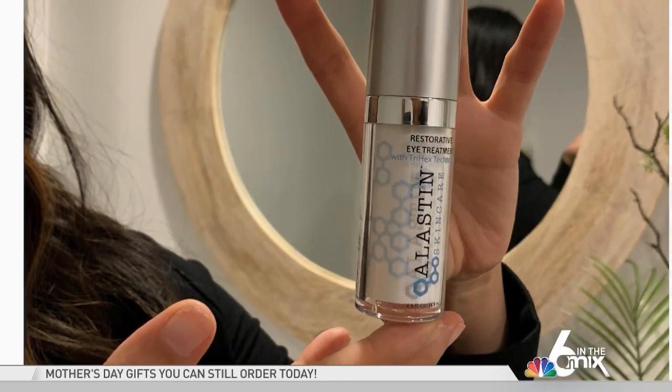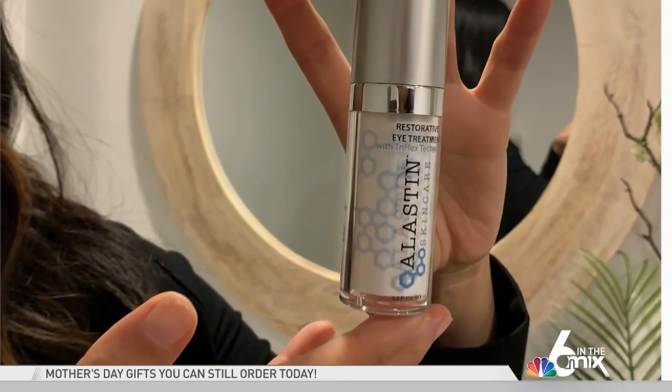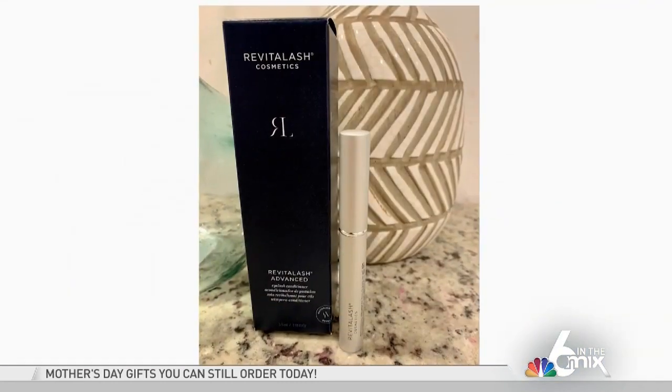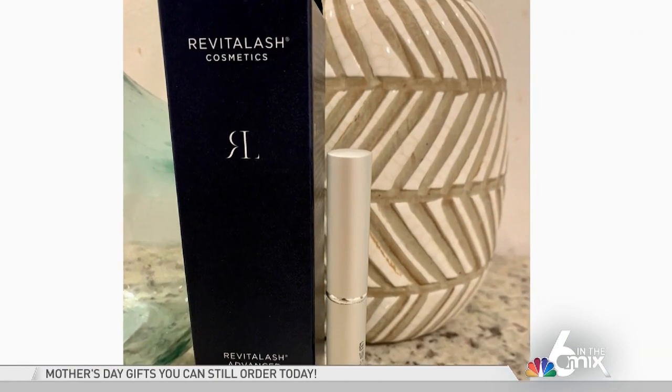There are two things that are going to help with that. I found an amazing eye cream — Elacent eye cream is the best. Next, lashes. I'm so used to my extensions, but for now I'm giving them a break. I'm using strip lashes and Revital Lash treatment. It's a six-week treatment, but it's going to recondition and help those lashes get a little stronger.